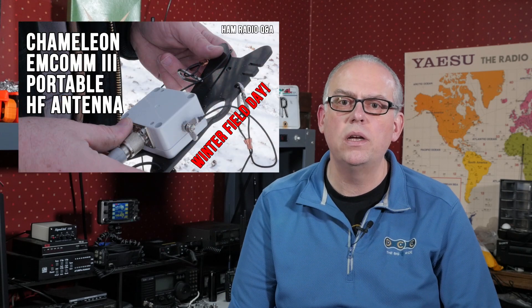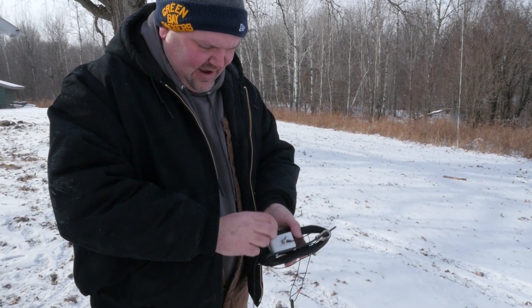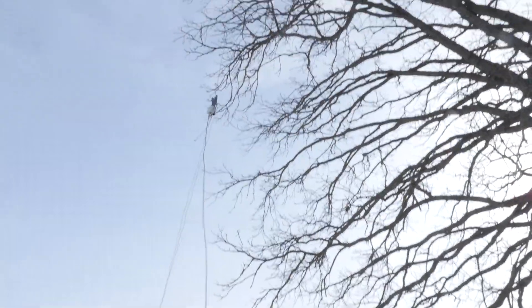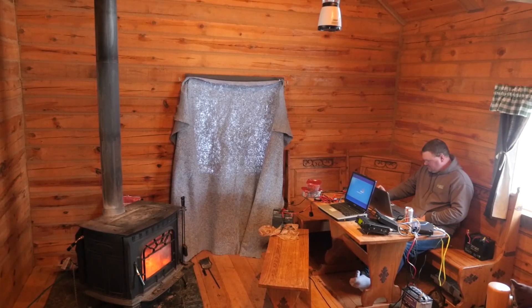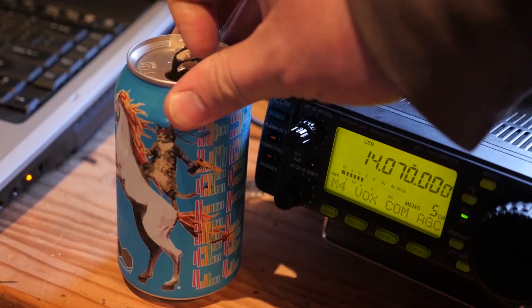Coming in at number 8 is the Chameleon MCOM-3 Portable Base Antenna Review. Chameleon Products was gracious enough to provide several of their antennas for review. Our first one was their Chameleon MCOM-3 Portable, and Joe and I put it through the paces during Winter Field Day last year. This is also one of the coldest videos I made, shooting outdoors with temperatures in the low single digits — one of my favorite videos.